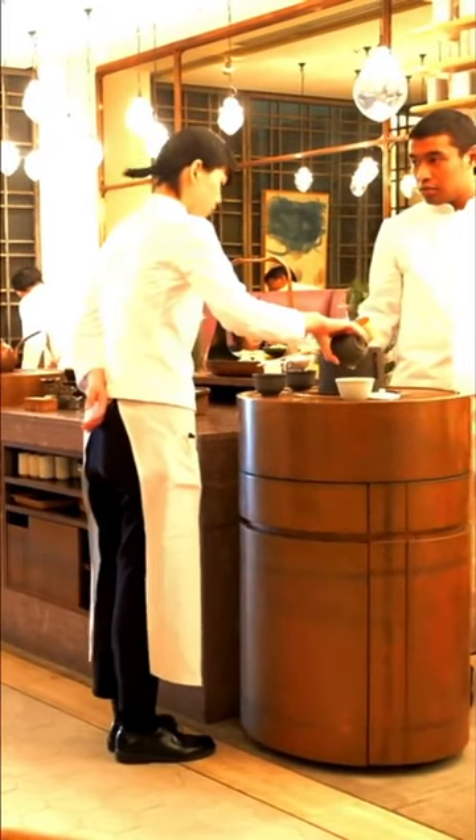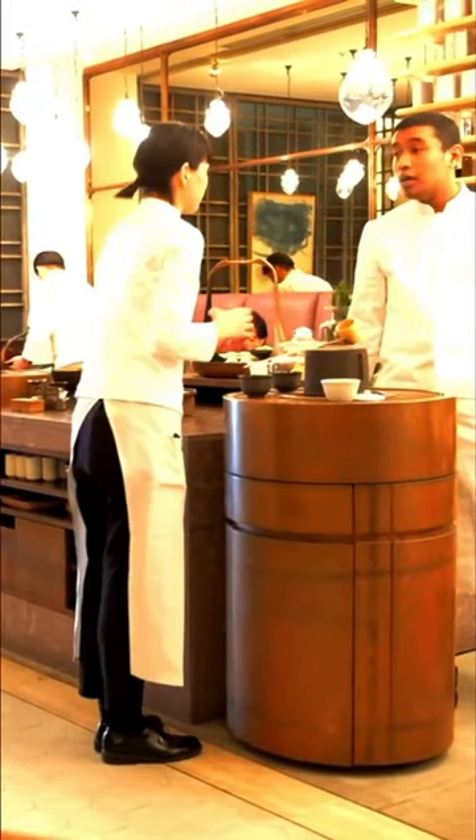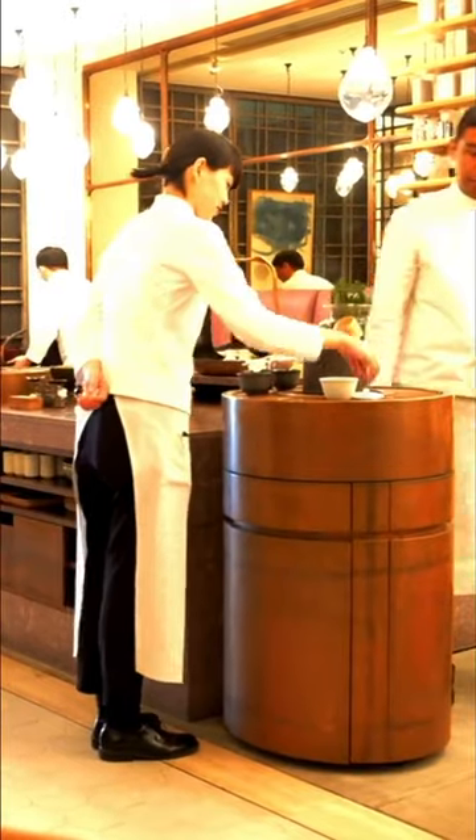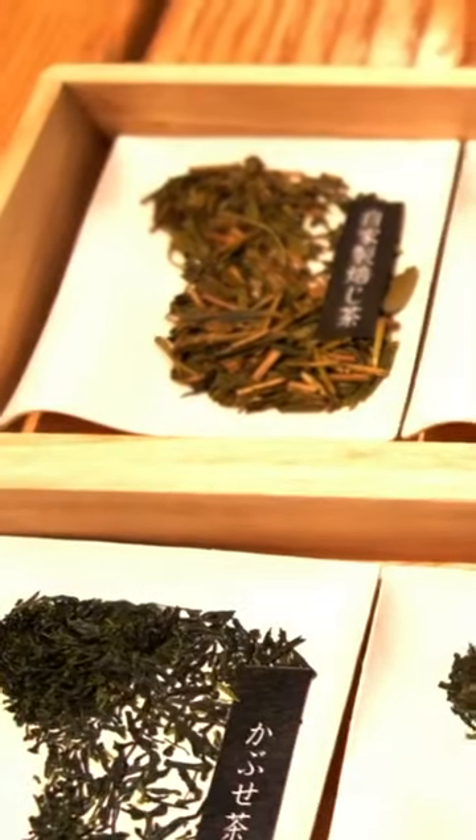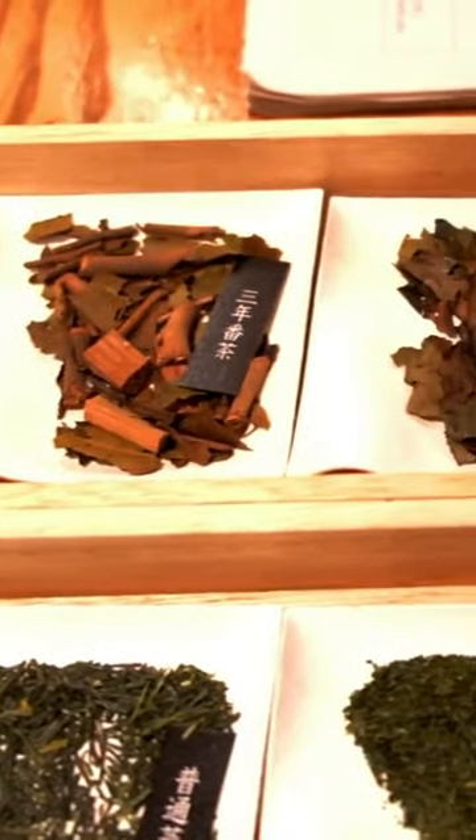In the heart of Ginza, there exists a small tea shop by the name Higashiya. At this tea shop, certified tea masters prepare some of the finest green tea in Japan. It was here that you could really see how varied the world of Japanese tea is.